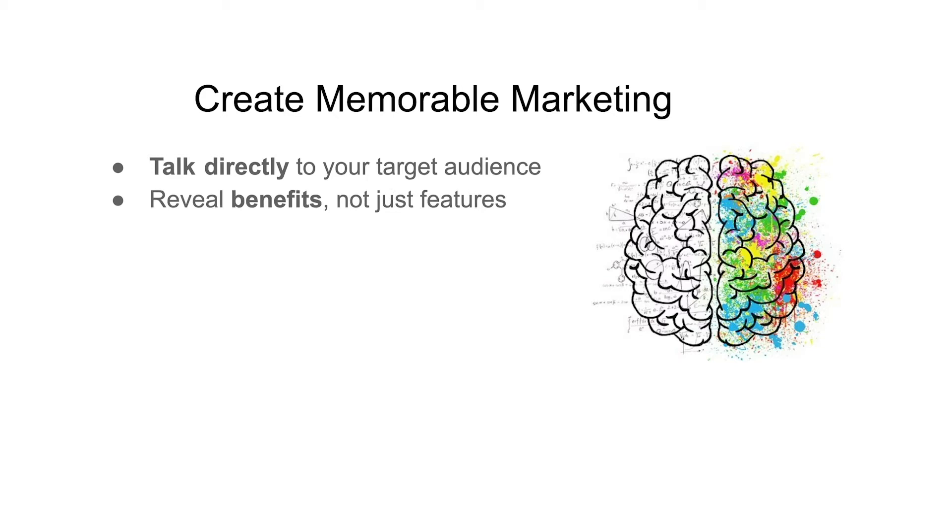To create memorable marketing, you need to focus on revealing benefits, not just features. A feature is what something is, and a benefit is what something does for you. People buy the benefits.